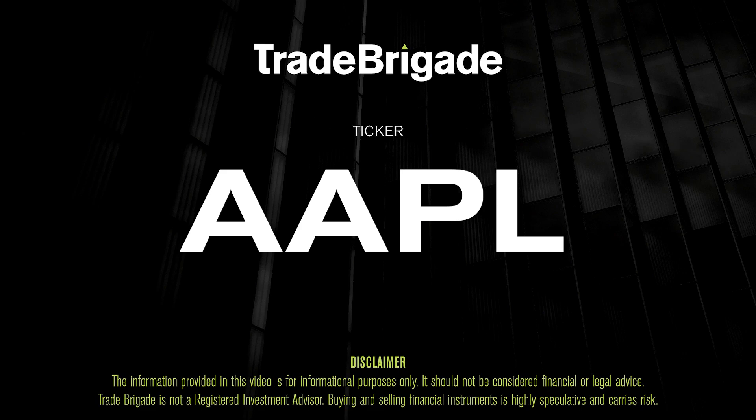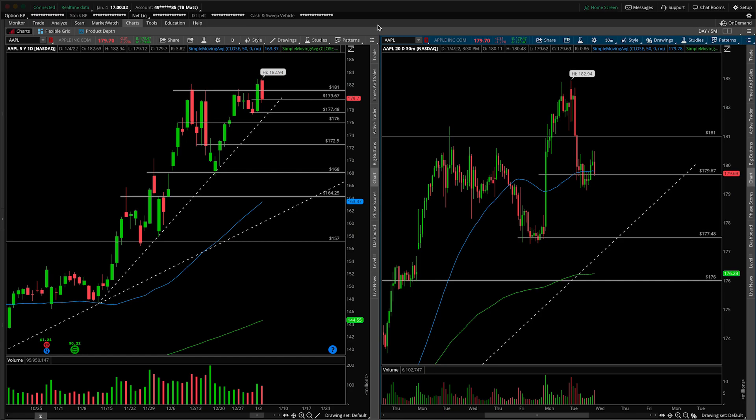What's up, traders? Matt from the Trade Brigade here doing a technical analysis on ticker symbol AAPL for Apple Inc., of course. On the left-hand side, we have the daily timeframe, and on the right-hand side, the 30-minute intraday timeframe.